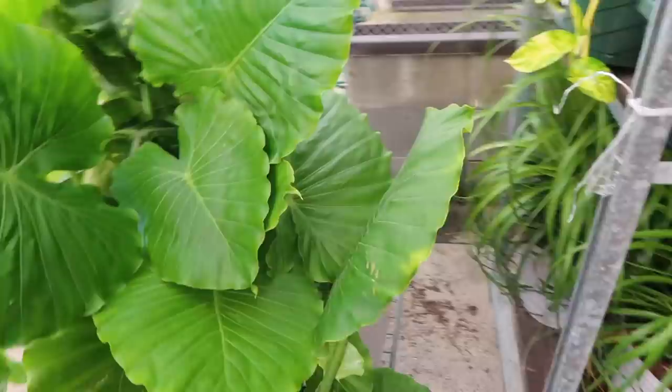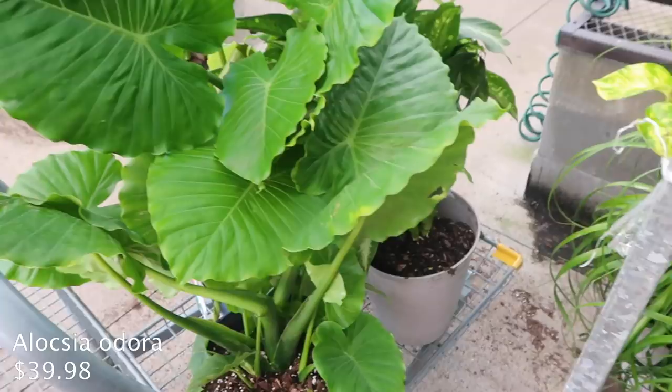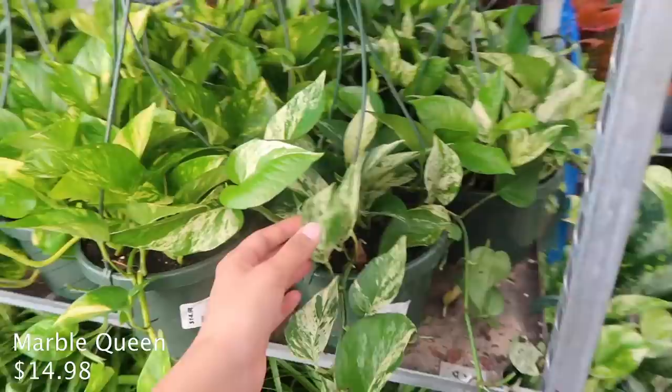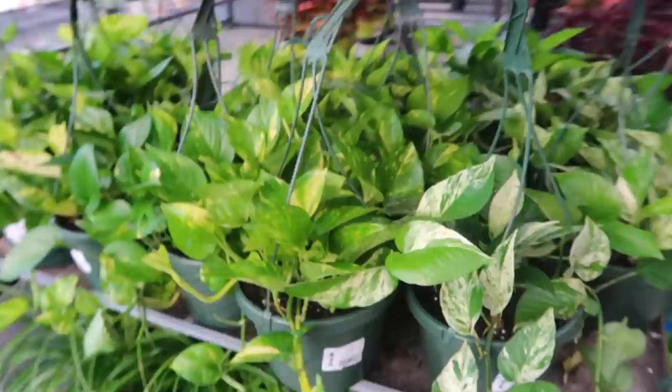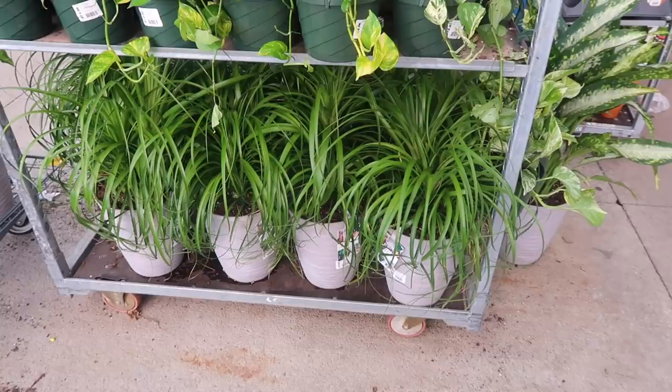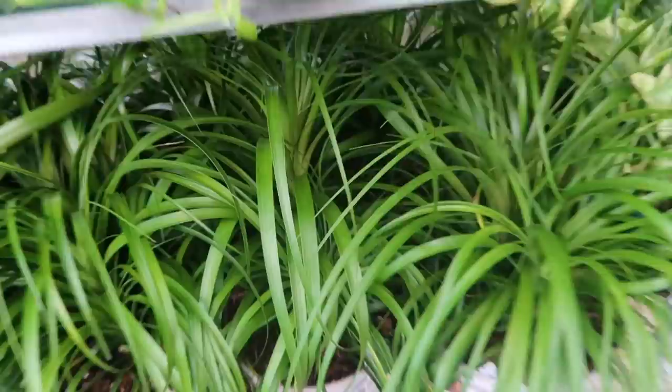So here we have some alocasias - probably an Odora - and it is $39.98. There are kind of a lot of these growing around like just as plants that live here. And then these golden pothos are $14.98. Oh, these are my favorite kind - marble queens. These are also $14.98. Look how pretty the variegation is. If you put these under grow lights though, the variegation will turn yellow and it won't be white anymore. There's more alocasias, and then I think these look like ponytail palms - yeah, this is a ponytail palm for $39.98 but the base isn't really showing.